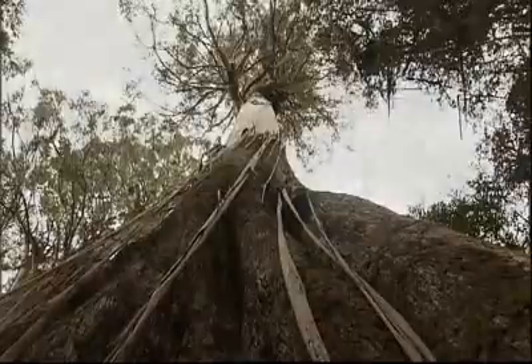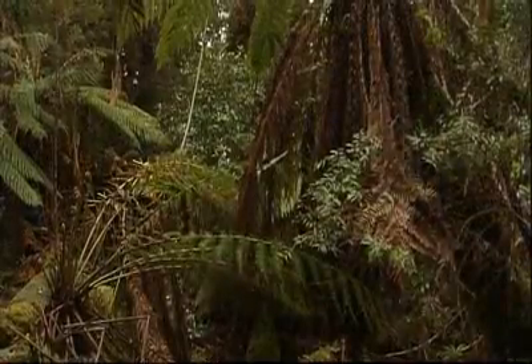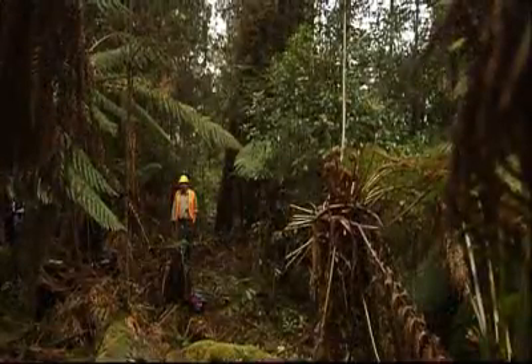Meet the Centurion Tree. Laser readings from the ground put the height of the tree at just a tick over the magical 100 metre mark. But to get the official height, someone actually has to climb to the top and drop down a tape measure.